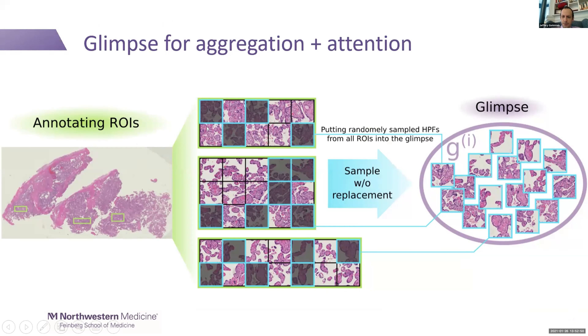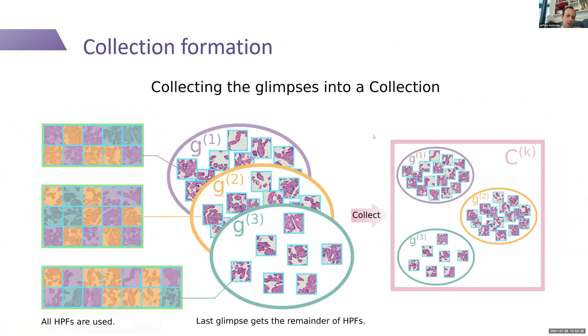We break the annotations into 512-pixel fields. Puyo Mabharzani's first key idea was that rather than calling these individual high-power fields individually, we randomize them into what's called a glimpse — a collection of 16 high-power fields from different parts of the slide. This is more representative than any one image or one region of interest at a time. With multiple regions of interest, we fill all the glimpses so they collectively represent all the information we have about the slide.